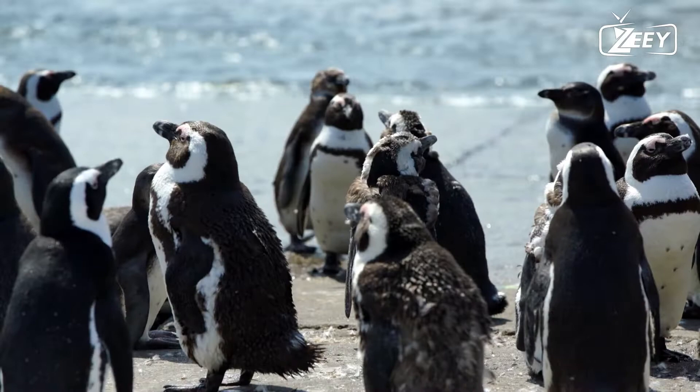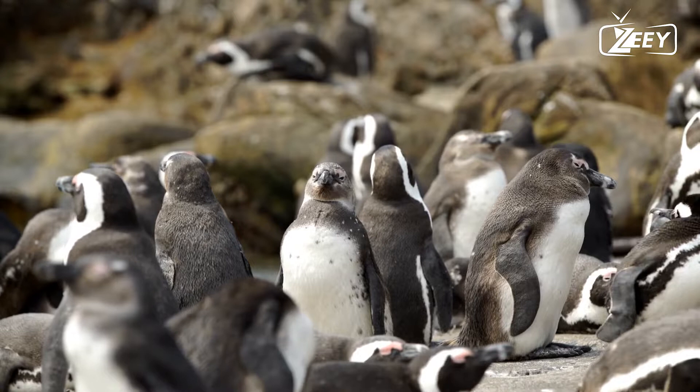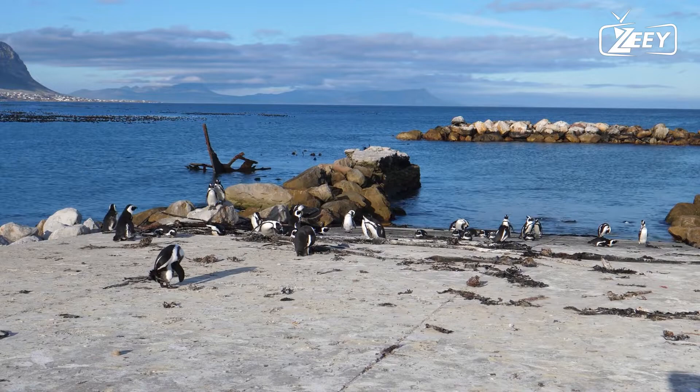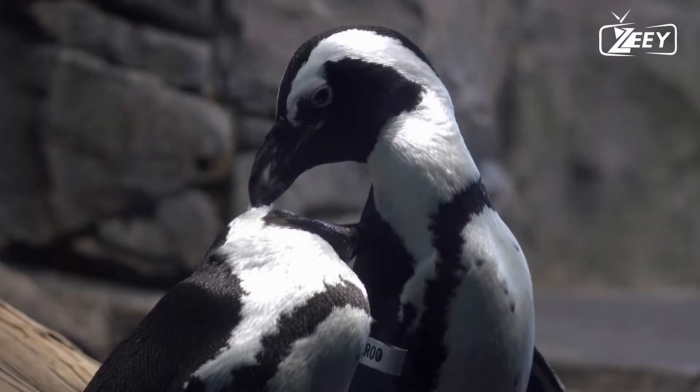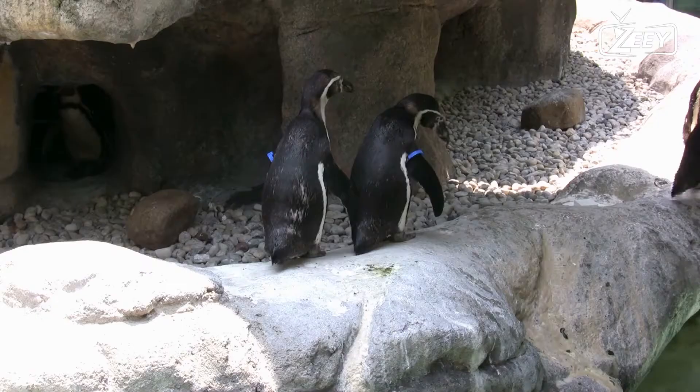The emperor penguin (Aptenodytes forsteri) is the largest extant species. Adults stand around 1.1 meters (3 feet 7 inches) tall and weigh 35 kilograms (77 pounds) on average. The little blue penguin (Eudyptula minor), sometimes known as the fairy penguin, is the smallest penguin species, standing around 33 centimeters (13 inches) tall and weighing 1 kilogram (2.2 pounds).